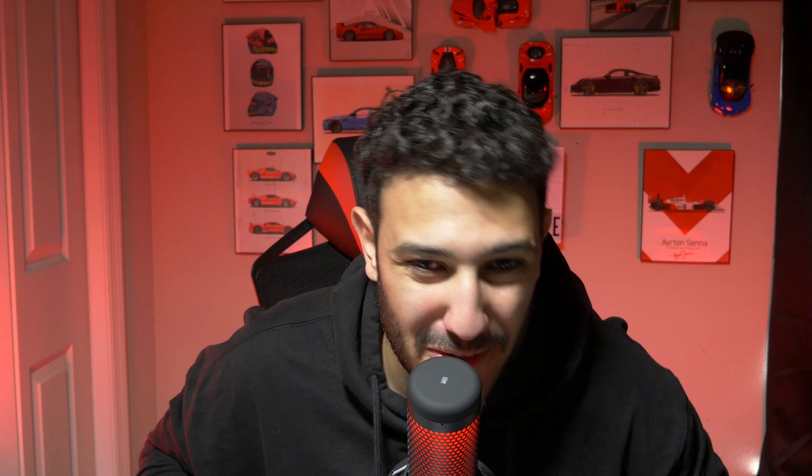The Audi R8 V10 Plus offers a cabin that's sleek and meticulously crafted. The Audi virtual cockpit provides cutting-edge technology making it a driver's dream. If you saw our R8 V10 Plus review, one thing I really liked is how simple the interior is — just buttons, no big infotainment screen in the center, just get in and drive. It's a cool interior. Winner? Personal preference — but I'm giving it to the Audi R8.